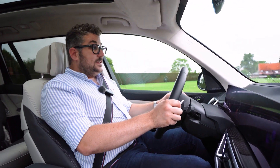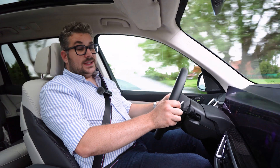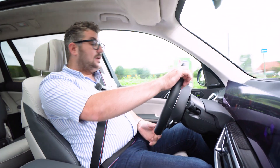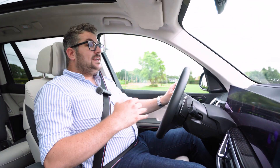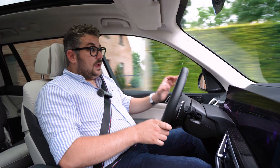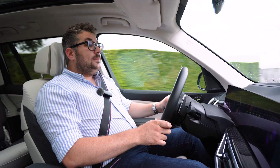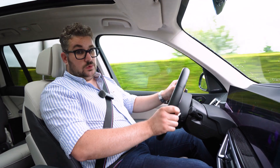Deze X7 is echt een heel indrukwekkend stukje techniek. Hij is comfortabel, enorm gebruiksvriendelijk en weet tegelijkertijd ook een leuke rit te bieden. Het is de kilometervreter waar je ook rijplezier mee kan beleven, en tevens de ideale wagen voor de dagdagelijkse zaken. Een heel mooi totaalpakketje dus, deze X7 — een wagen waar de mensen van BMW echt trots op mogen zijn.